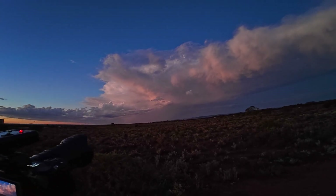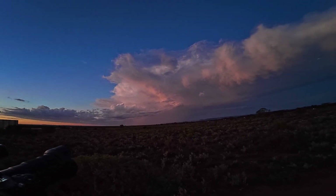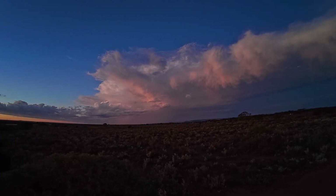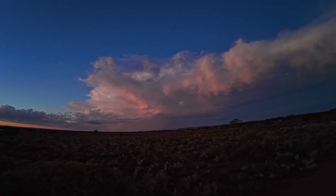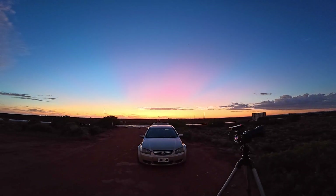The camera is picking them up — it's so active up there. There's so much rain, all the lightning is in the rain. Look at that sunset, wow.